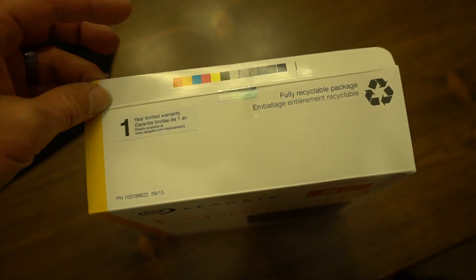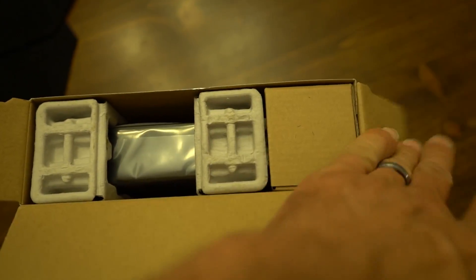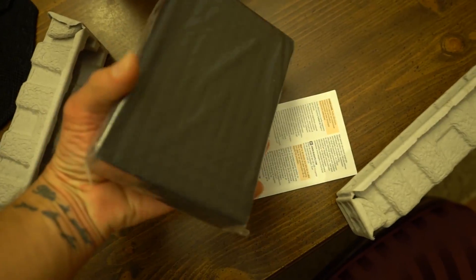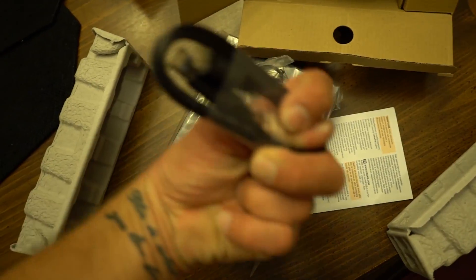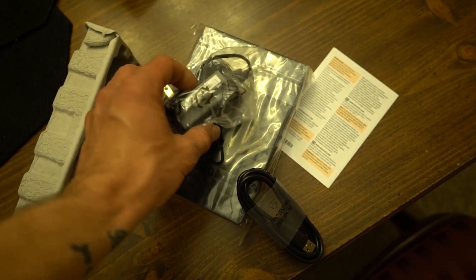Let's open it up. It says fully recyclable package and comes with a one-year warranty. It blows my mind that this is five terabytes of data stored on this tiny little thing — that's amazing. The only other things included are the power supply and a high-speed USB cable. I'm going to hook it up, format it, and we'll have five terabytes of storage available. You guys were always asking for the magic behind the vlogs — there it is. Right now I'm transferring 88 gigs of video onto that new hard drive.